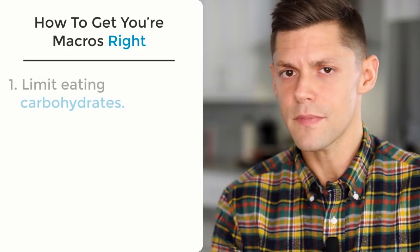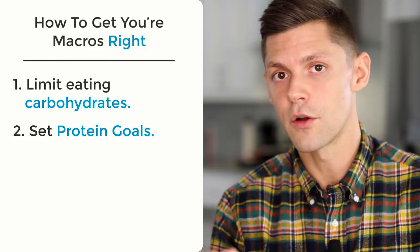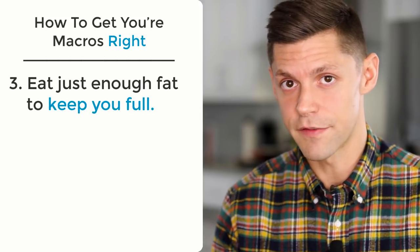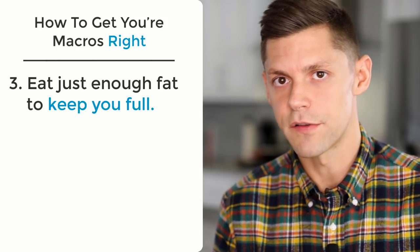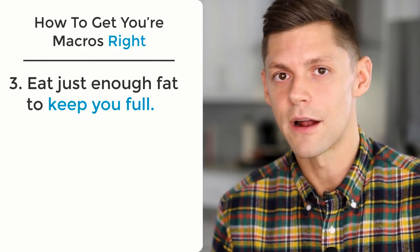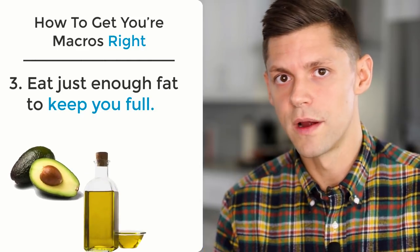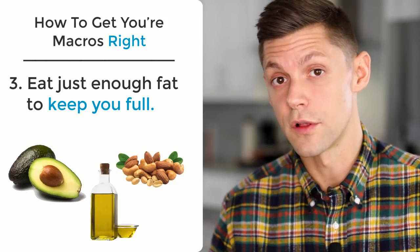The third macro, after limiting carbohydrates and hitting protein, is fat — just enough to keep you full. If you're looking at this for fat loss, you don't need an excessive amount of fat because your body already has all the fat it needs to start breaking down for fuel. We need some external fat, but if you're eating protein to the amount described, fill the rest in with really healthy fats: avocados, olive oil, nuts, things like that — not super processed things. It's going to keep you full and give you energy for a long period of time.